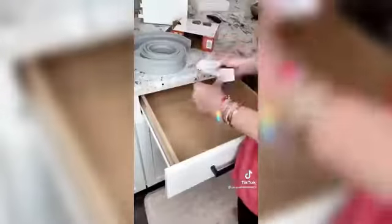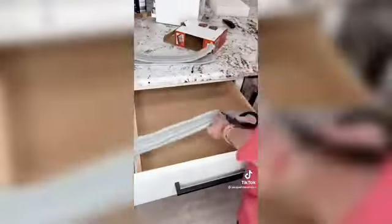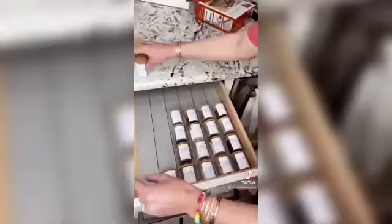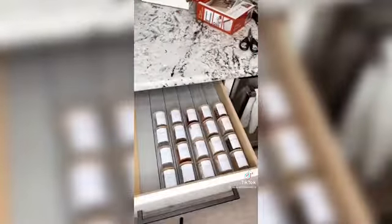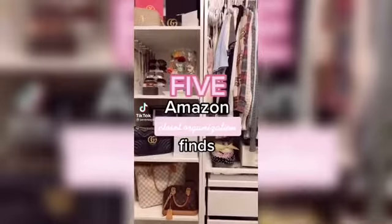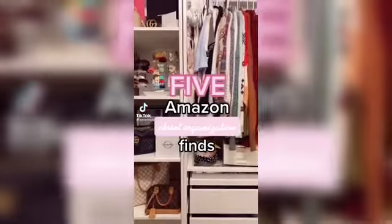I grabbed this spice drawer liner — it comes in a 10-foot roll with a little measuring tape so you can measure it out perfectly. Since it was rolled, it wouldn't lay flat, so I used command hook tabs on the back and they stuck perfectly. Then I put all my spices in and gave it a test to make sure they didn't move when opening and closing. It's perfect!